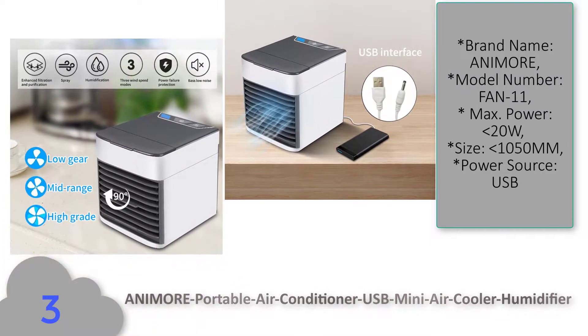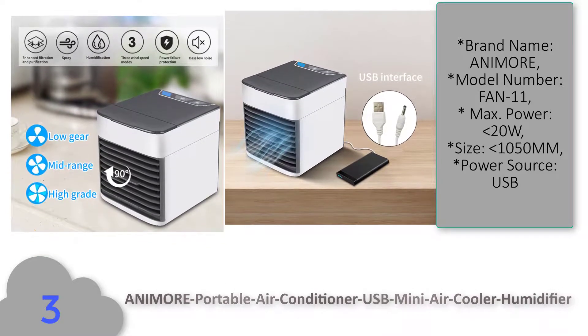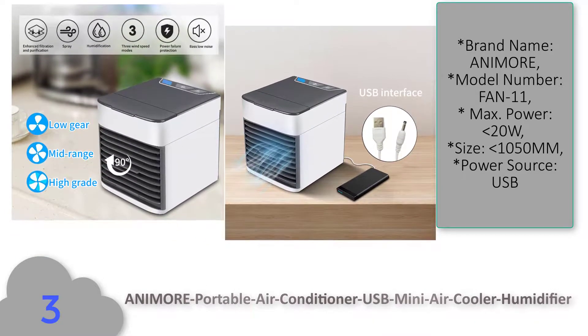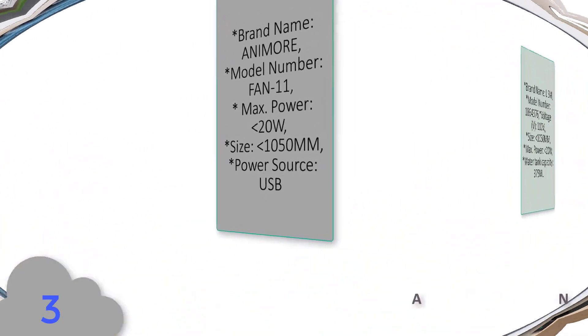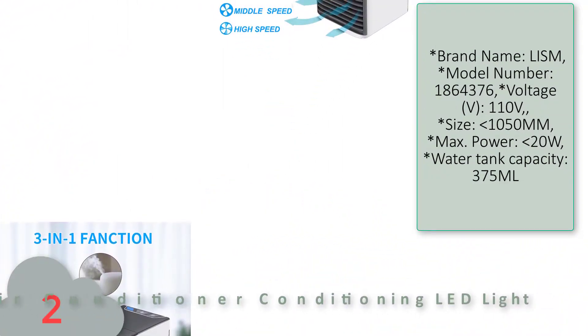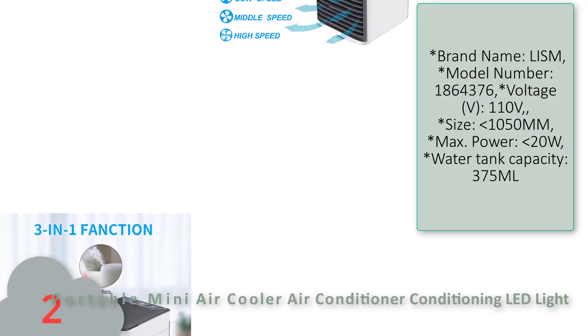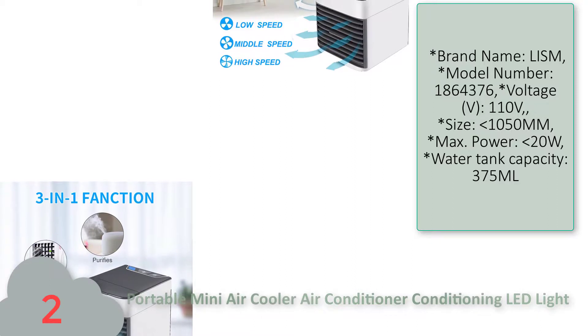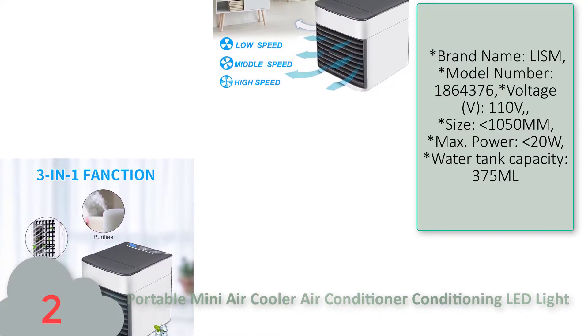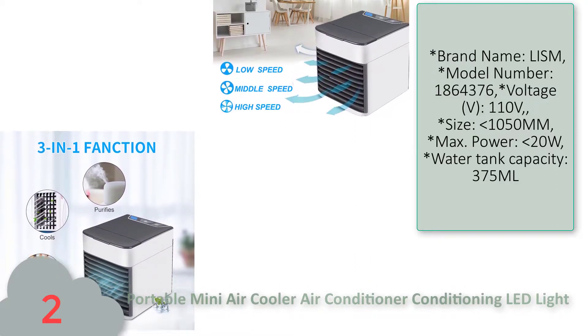Number three: Animal portable air conditioner USB mini air cooler humidifier. Features and specifications — brand name: Animal, model number: Fan 11, maximum power: less than 20 watt, size: 1050 mm, power source: USB.